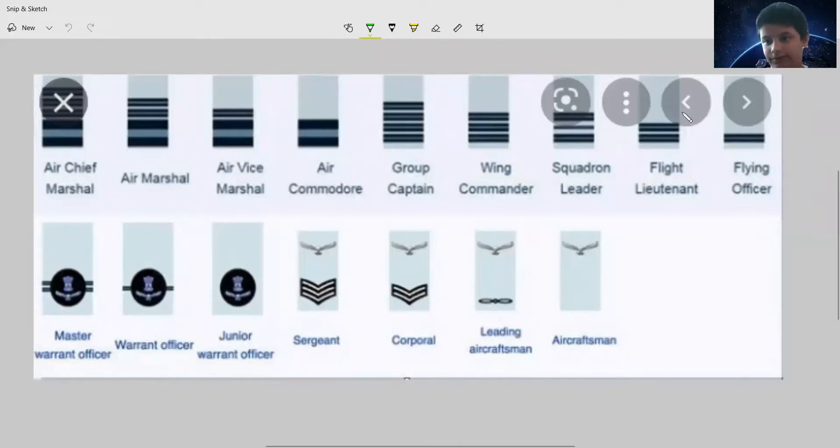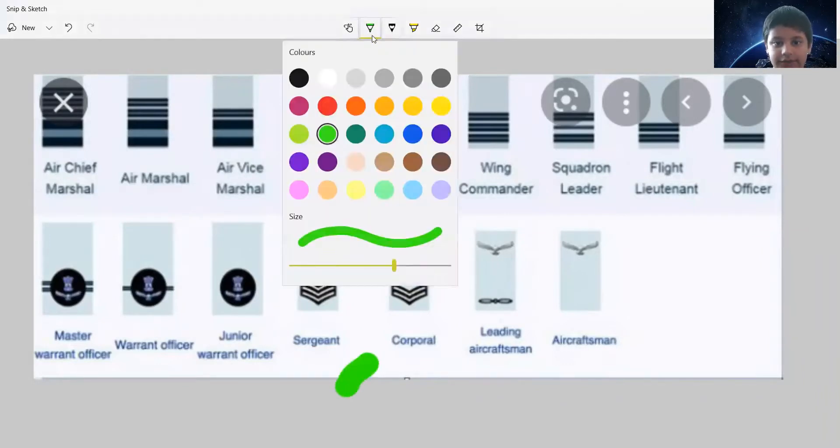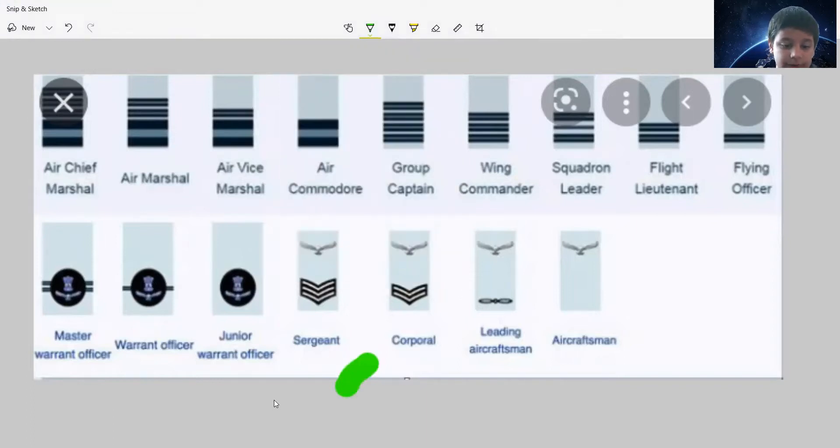We are here with the Indian Air Force ranks. There are many ranks in the Indian Air Force, just like the ranks in the Indian Army. As usual, there are two sections: this one here is the non-commissioned officers, and these guys are commissioned officers.